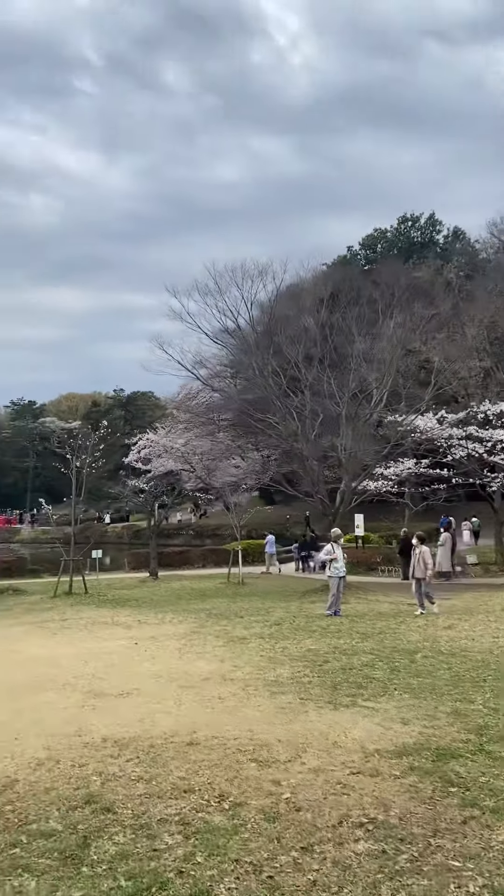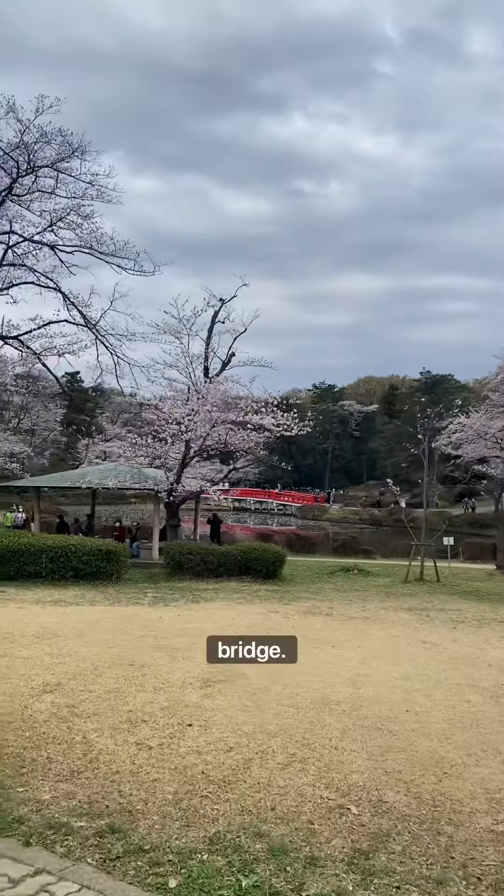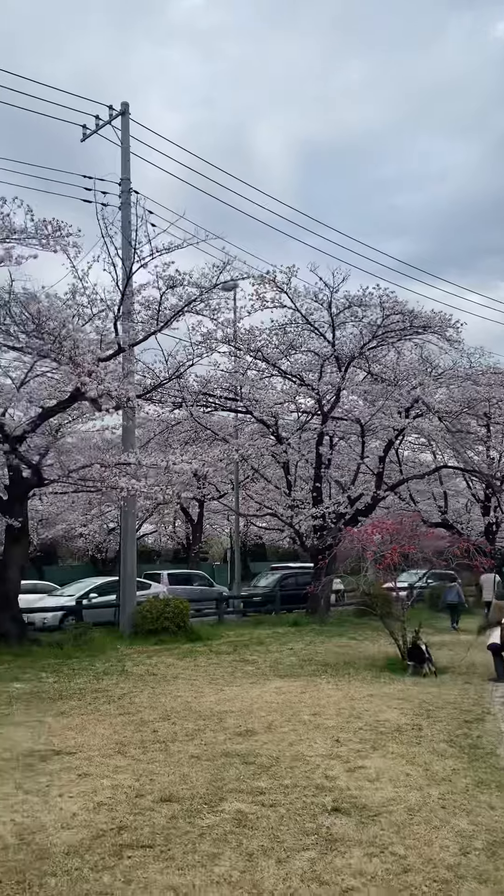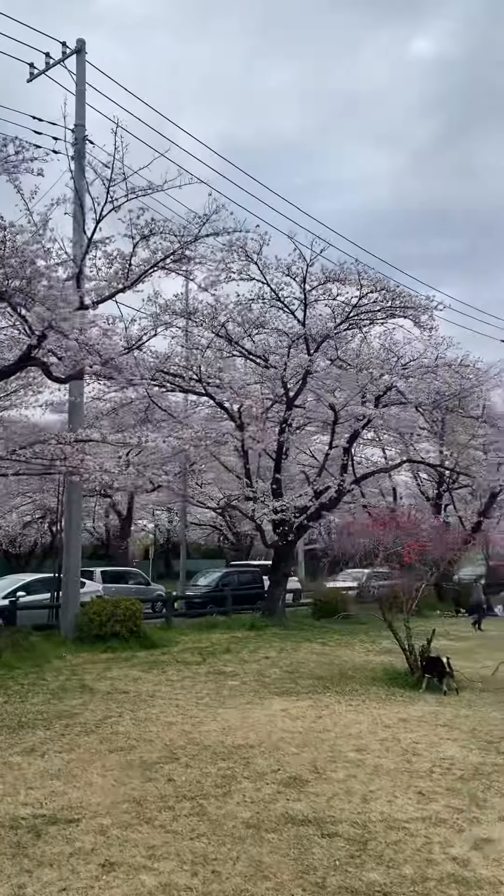This is the park with the red bridge. Look at this! I'm so excited.